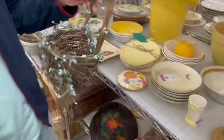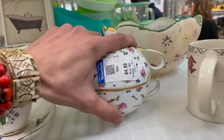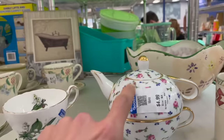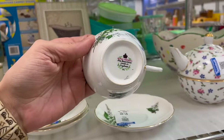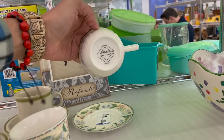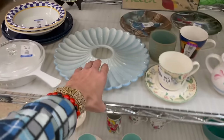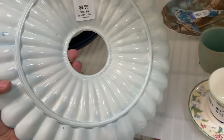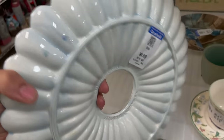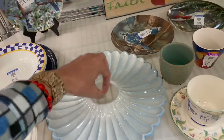Oh, that's pretty. Single serve teapot. Nantucket — I like the roses. That's five dollars. Tea cups and saucers, Royal Imperial. That might be California. Atlantic Mold — it's a base to something, maybe a lamp in the middle.